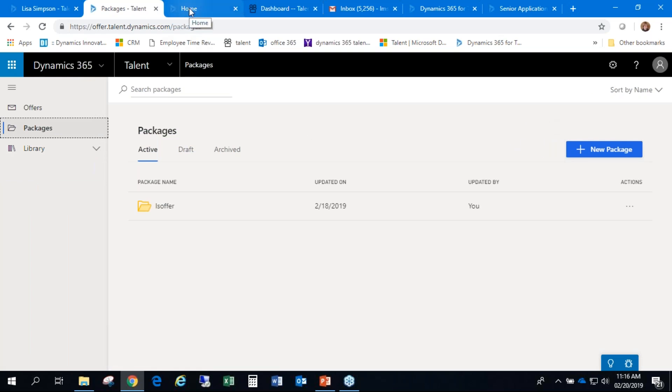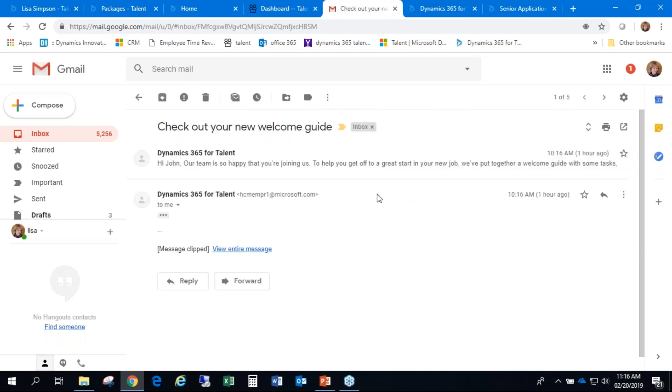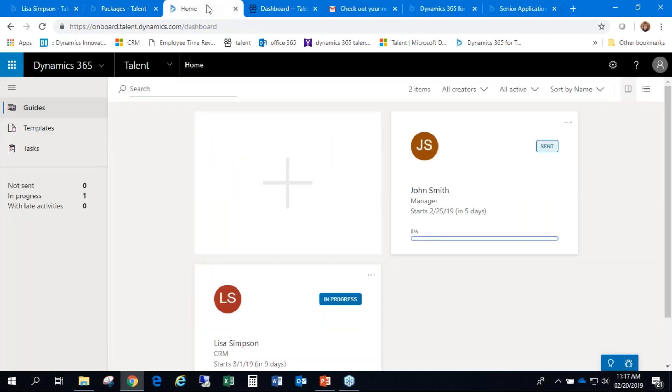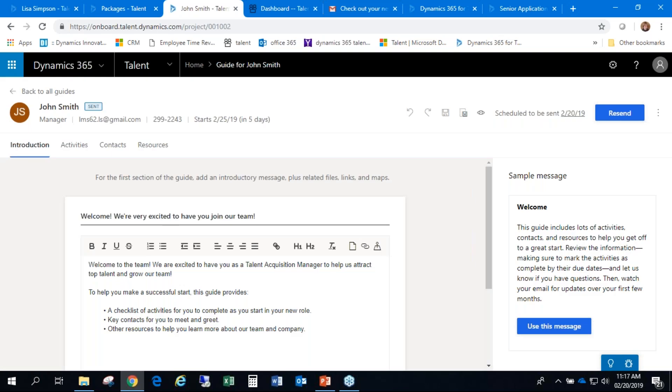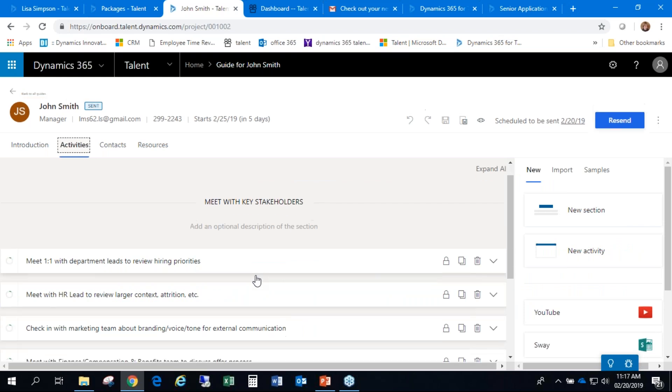I can add attachments to the offer if needed. Once the applicant has accepted the offer letter, we move them into the Onboard piece of Talent. For the different people coming in, I can track them individually or group them together. I can see what we've been doing with them — email templates are used to send them information. Within the template we've also set up different activities, such as meeting certain people, creating a checklist that walks them through what they need to do.